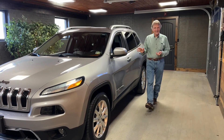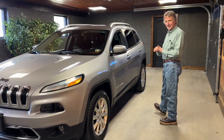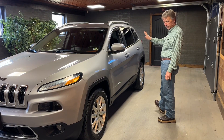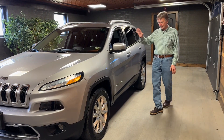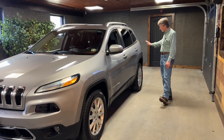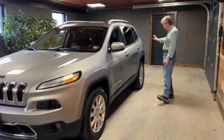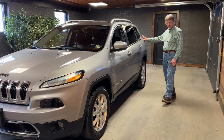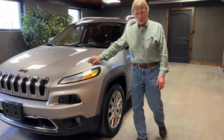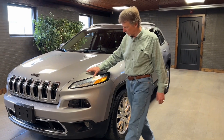Hey, I'm Curt, and take a look at this 2017 Jeep Cherokee Limited. This is a real, real nice Jeep. It's got extensive maintenance records in our shop, which we really love to see. 118,000 miles on this Jeep — it runs beautifully. It's called Billet Silver; it's a great color for this Jeep.